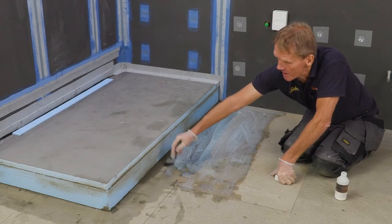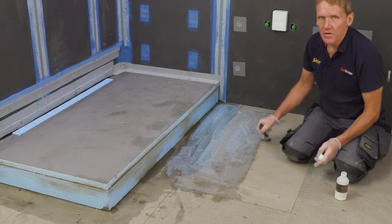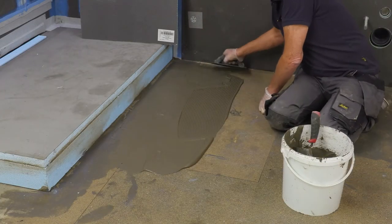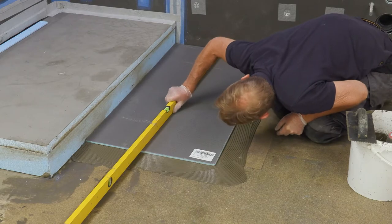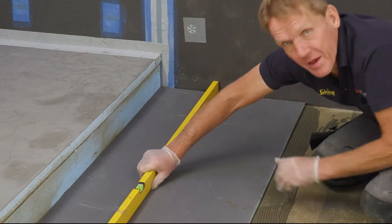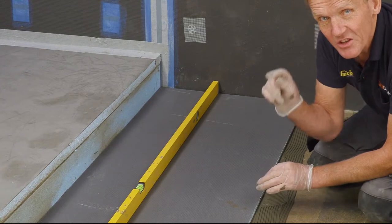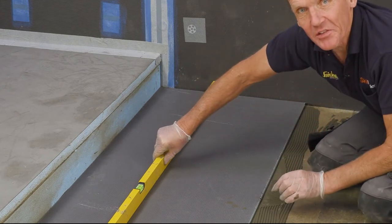For a timber floor I'm using this primer; if you're going onto concrete or an existing concrete floor you would use a different primer or possibly no primer at all, depending on the nature of the floor. The great thing about bedding the elements board on that KST adhesive is that if you've got a slight undulation in the floor you can take it out by thick-bedding the adhesive. The standard is plus or minus one millimetre — if you can't see daylight under the level, you're fine.